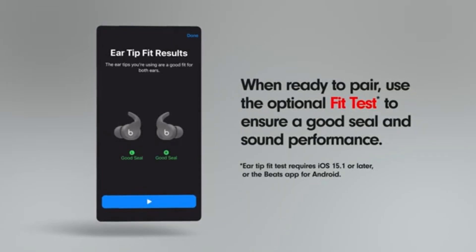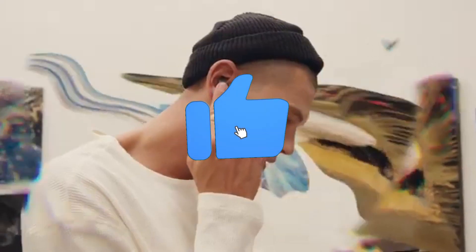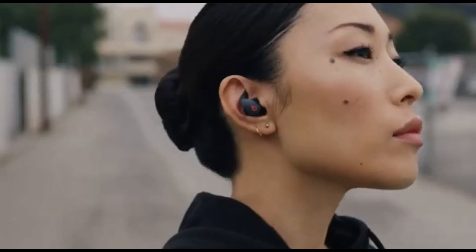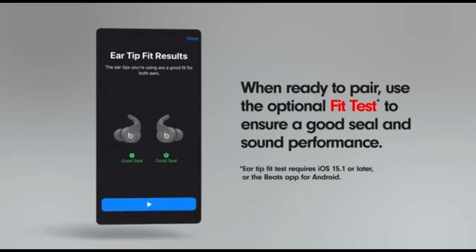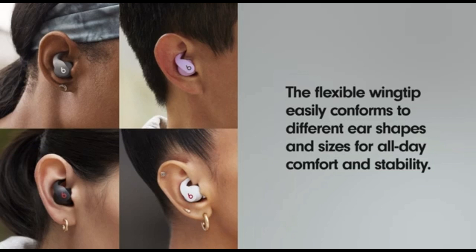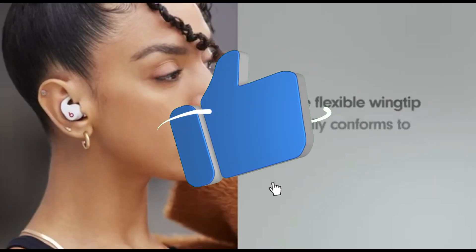Their ANC system outperforms the Beats Studio Pro Wireless and Studio Buds Plus in terms of overall performance, reducing a wide spectrum of noise, including the low rumbling of bus and airline engines. They have an out-of-the-box slightly V-shaped sound profile, so audio has a little more rumble and punch. The vocals and main instruments are present and vibrant, however they can sound harsh at times.